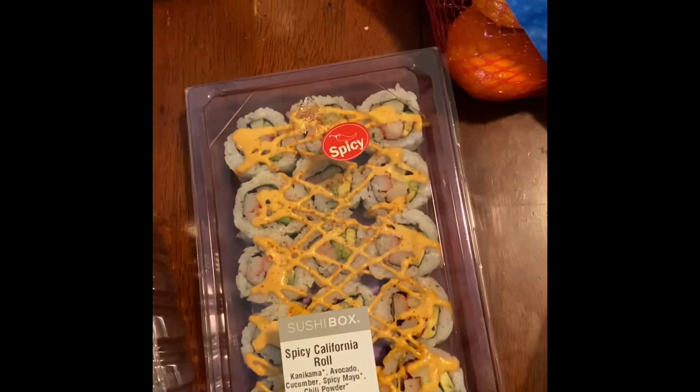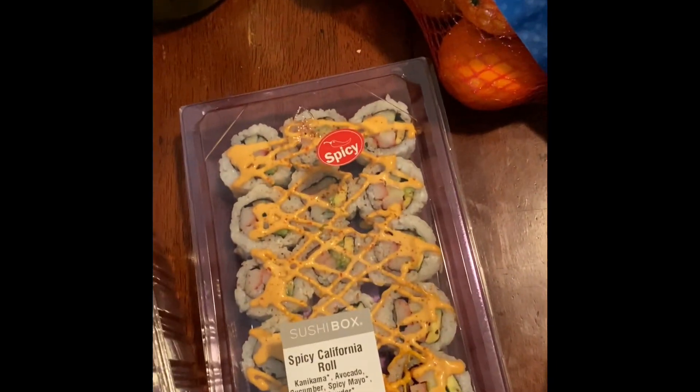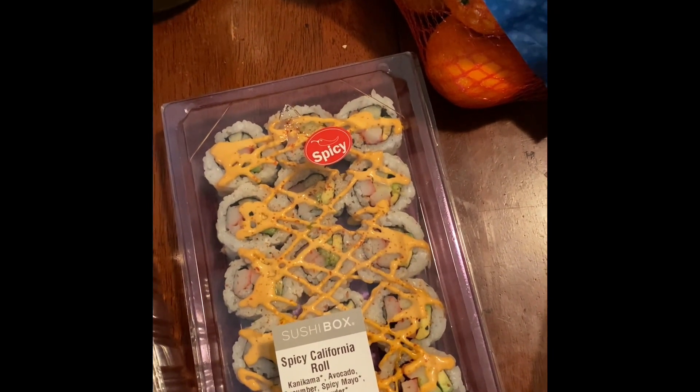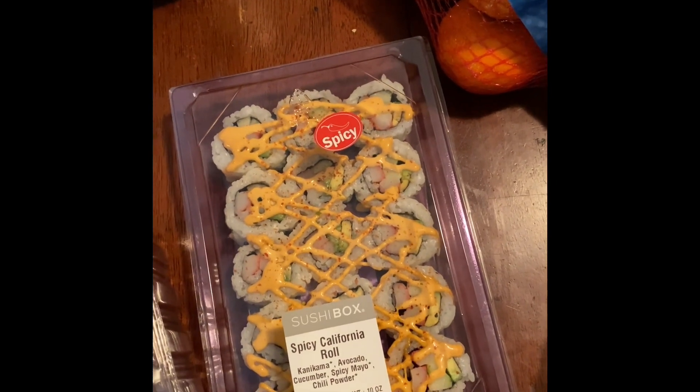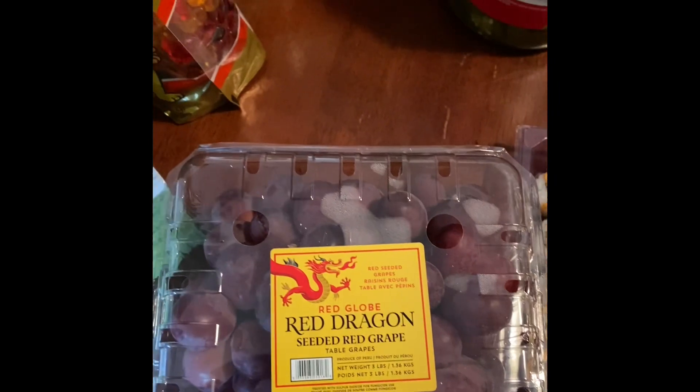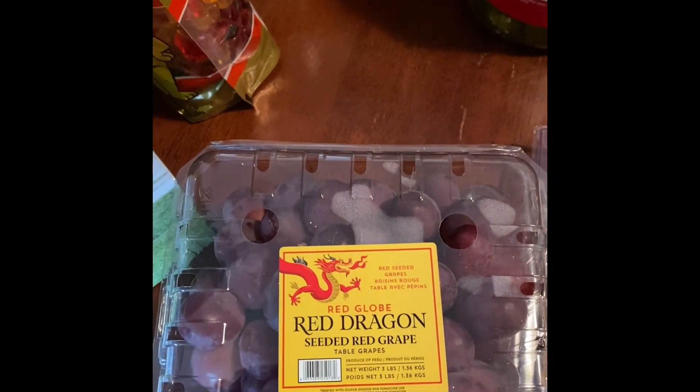I did get some sushi — this will be my dinner tonight. I only had to do dinner for myself tonight, so picking up sushi made sense. 15 pieces for $8.48, and some of the other ones were $7.48. They had a wide variety as you saw in the video. And these grapes — my favorite grapes of all time, they're amazing, and they were cheaper at Sam's than at Costco.